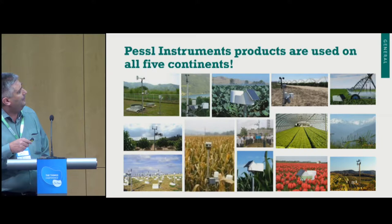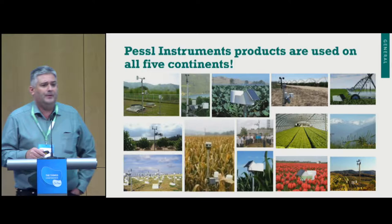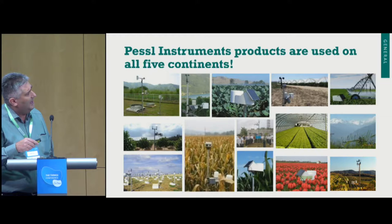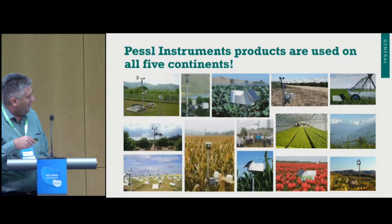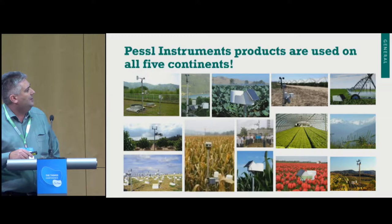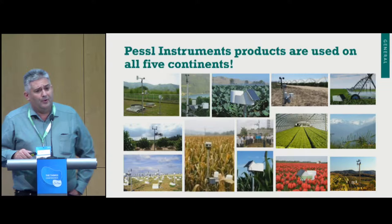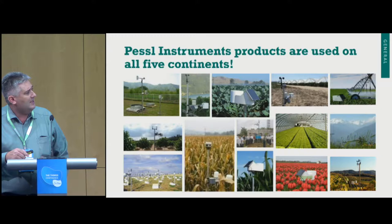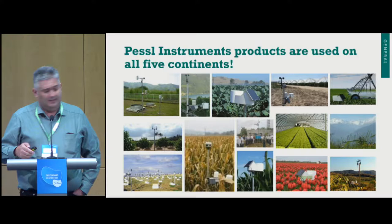Our solution includes different device types for different applications: classical meteorological stations for monitoring environmental conditions and climate parameters, weather stations for tourism and production of fruit and vegetables in greenhouses, irrigation devices, devices for orchards — one test site had 300 stations installed as a nationwide network. We also have camera devices; in Vietnam we provide disaster prevention devices, and we operate in flower production, transplant material production, and practically all areas of agriculture.